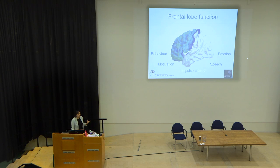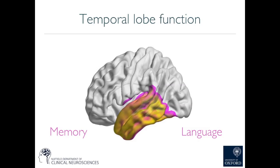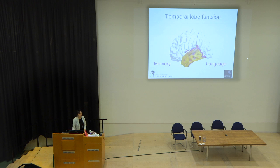When the frontal lobe starts to atrophy, we have symptoms associated with those functions. The temporal lobes, shown in yellow and pink, have very important memory and language functions — and these are things that are also affected in frontotemporal dementia.